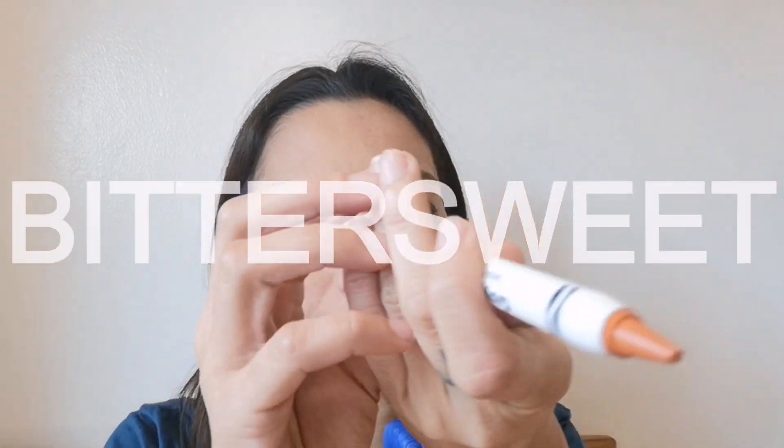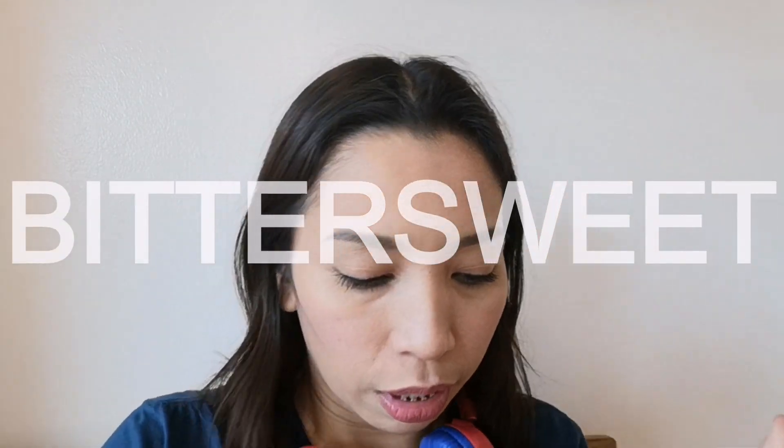Next, try naman natin itong peach. Ang pangalan niya ay Mitter Sweet. Itong moss green eye shadow — paginayang eye shadow. So I'm gonna use this on my cheeks and lips.